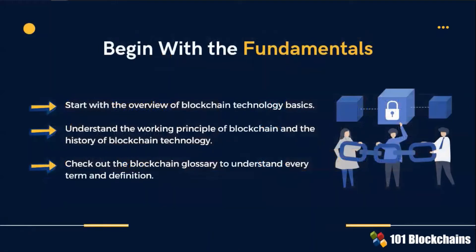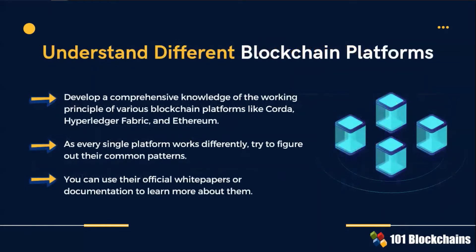First things first. To become a certified enterprise blockchain professional, you must start with the fundamentals. 1.1 Blockchain certification courses help you check out the blockchain glossary and compare your knowledge about every term and definition. How can you be a blockchain professional if you don't have a deep understanding of different blockchain platforms? Understanding their pros and cons is the foundation to assess which platform to adopt in the enterprise scenario you will be asked to operate.